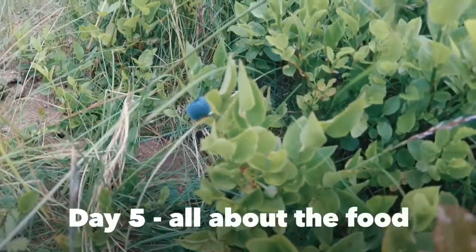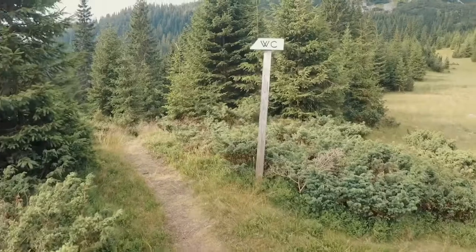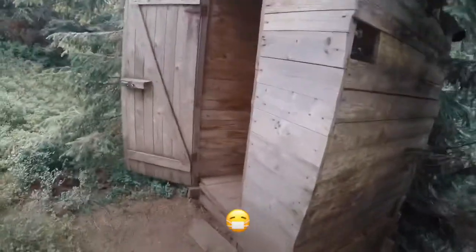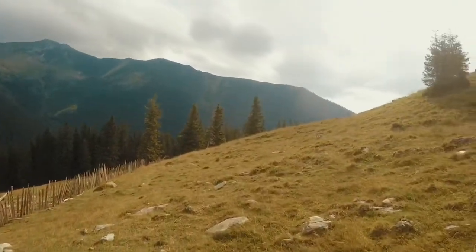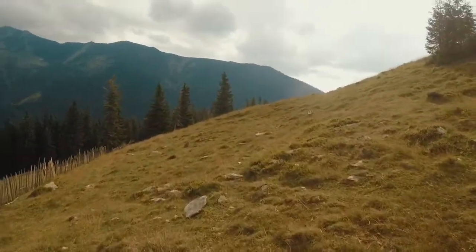We've got some nice wild blueberries for breakfast. At this camp we have the luxury of a toilet. Today we're doing a much shorter route — of course it still involves hills — but everyone is on good form.